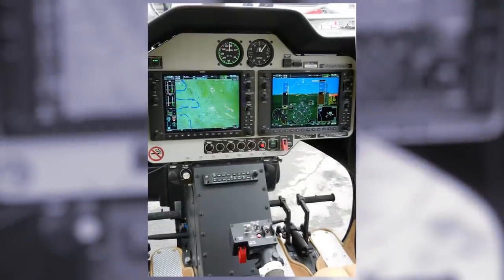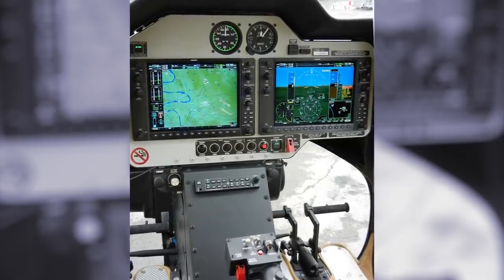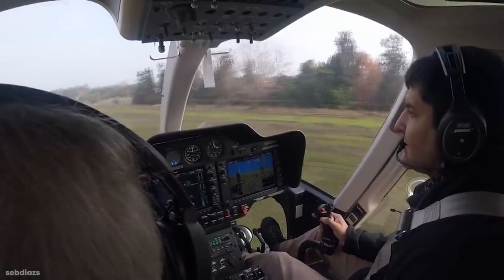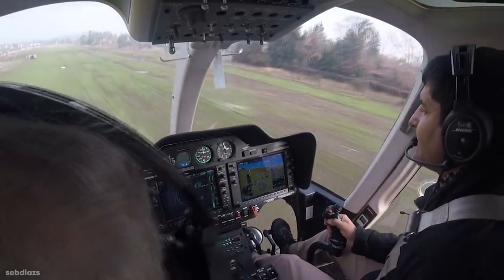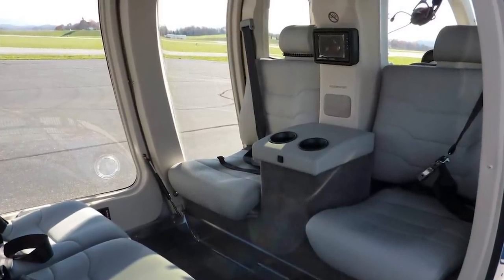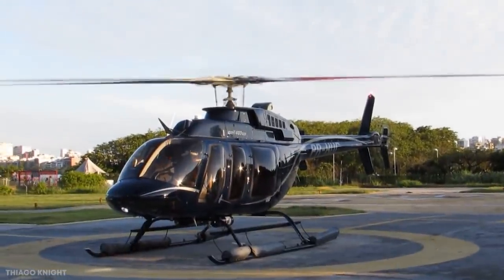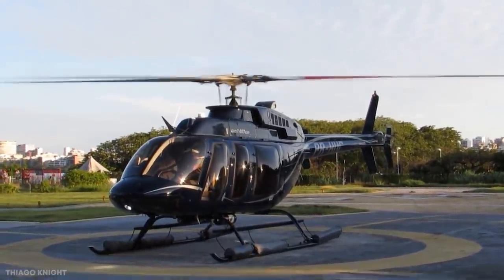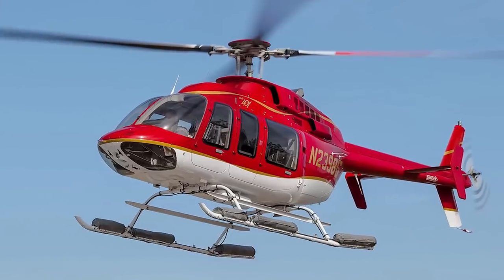The Bell 407 GXP has undergone several technological upgrades since the first one was built, and is on par with all of the latest designs. It has a radar altimeter and an in-flight tracking system that makes each journey as seamless as possible. The typical layout in the cabin includes leather executive seating, noise-canceling headsets, and personal entertainment screens. There's no denying that it's one of the best-looking helicopters from the outside, meaning that no matter where you're traveling, you're sure to arrive in style.